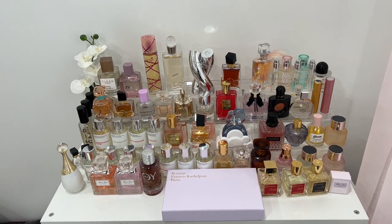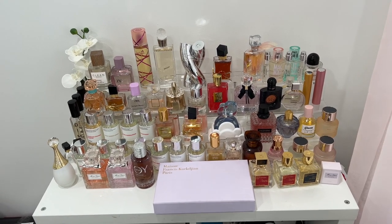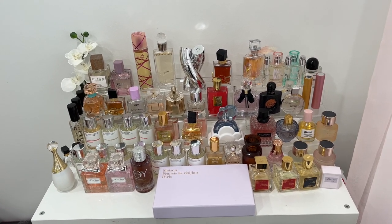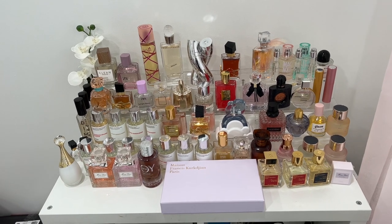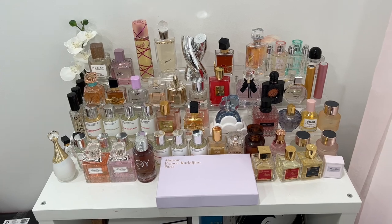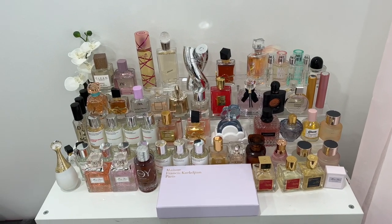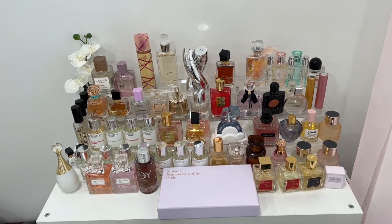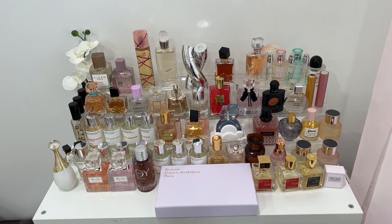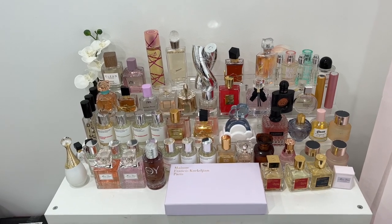Welcome to my favorite fragrances of 2022 video. This is where I keep the majority of my fragrance collection. Before anybody makes a comment, I know I'm not supposed to have my fragrances out close to a window — typically I keep the blinds in my makeup room closed — but I am currently looking for a better way to store them so I can preserve them longer.